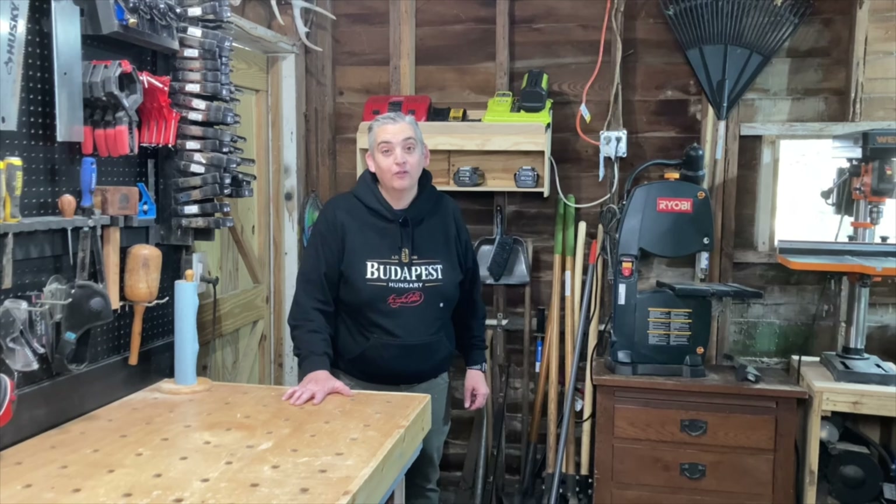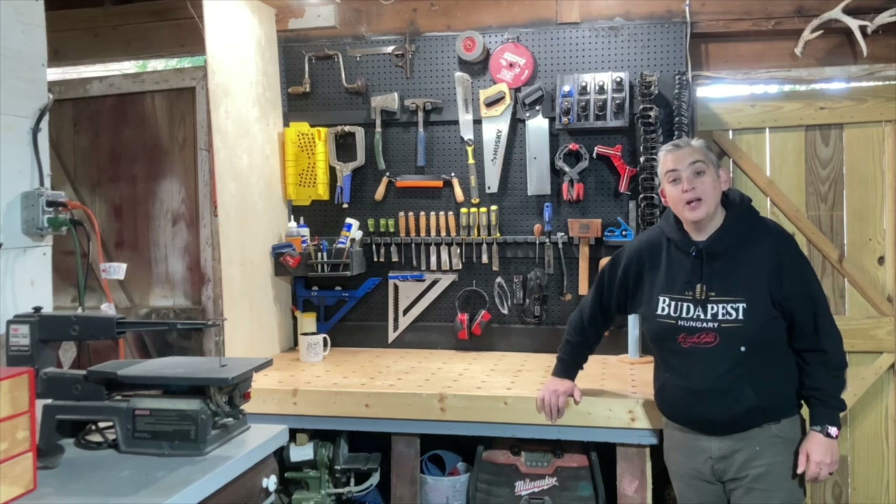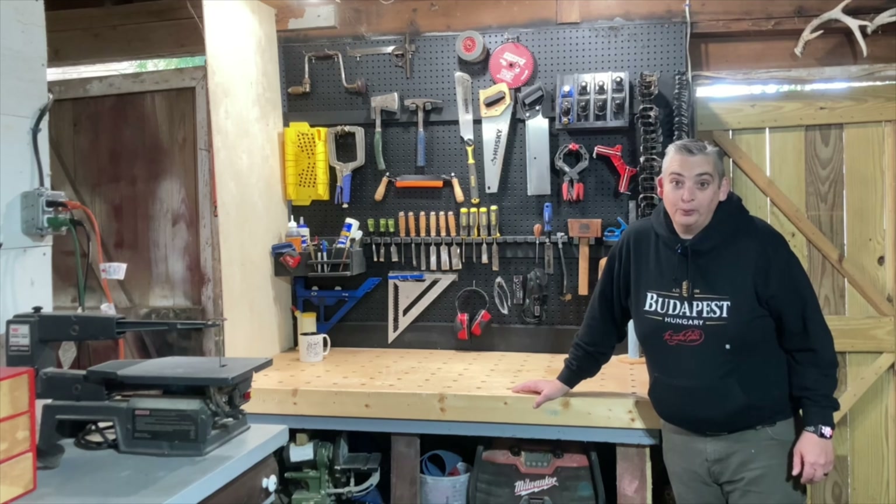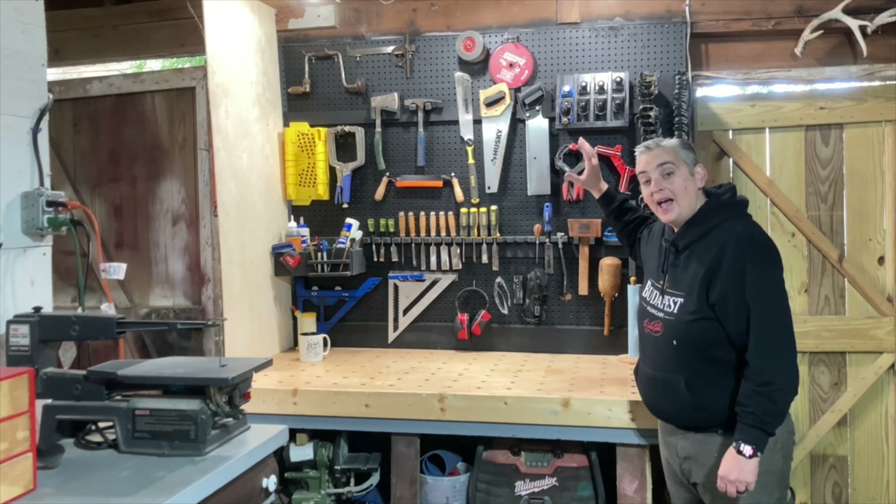We've grown from that — we're no longer doing the furniture, but the name stuck with us. When we moved in there was no door on the building, so the first thing I did was build a door, and that's why it's raw wood. So we've had a little look at the wonderful outside, let's go take a look at the inside.